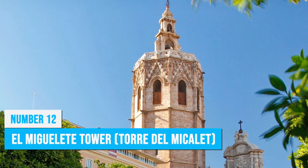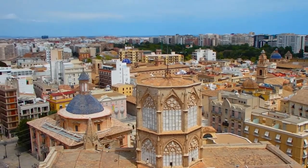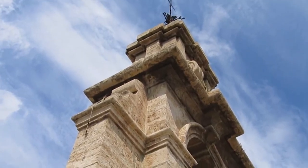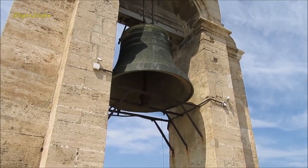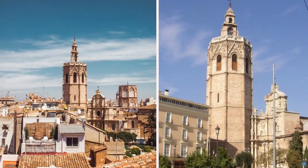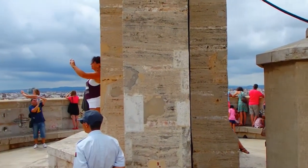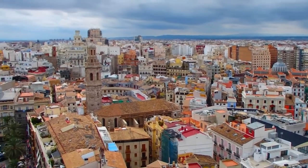El Miguelete Tower is a remarkable bell tower that adds grandeur to the iconic Valencia Cathedral. Rising 165 feet high, it invites you to embark on a journey through history and culture. Climbing El Miguelete rewards you with an extraordinary experience — as you ascend its winding staircase, be prepared to be amazed by breathtaking city views. This towering structure has graced Valencia's skyline for centuries, serving as a testament to Spain's architectural heritage and offering the best panoramic vistas of the city.